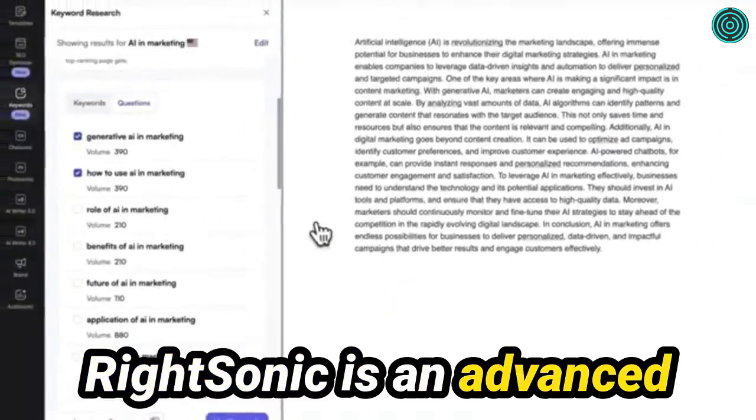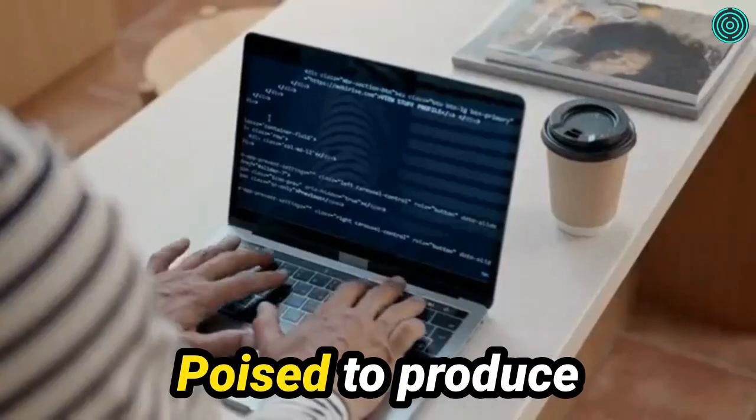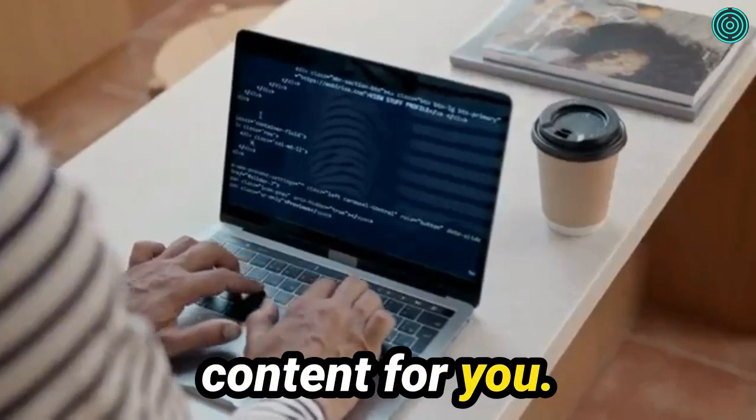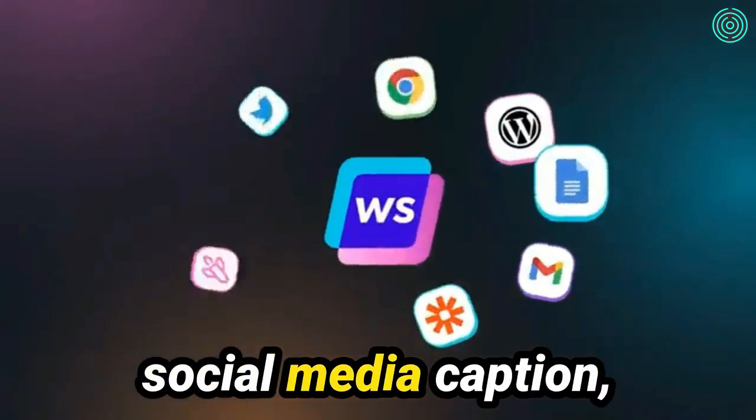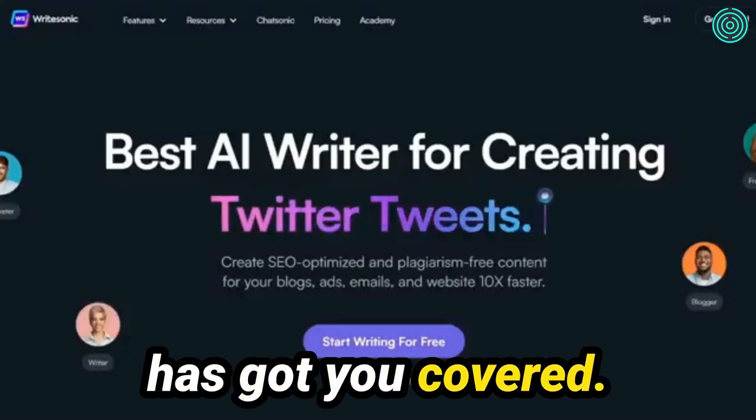WriteSonic is an advanced artificial intelligence system armed with natural language processing algorithms, poised to produce outstanding content for you. Whether it's a blog post, social media caption, product description, or ad copy you're after, WriteSonic has got you covered.